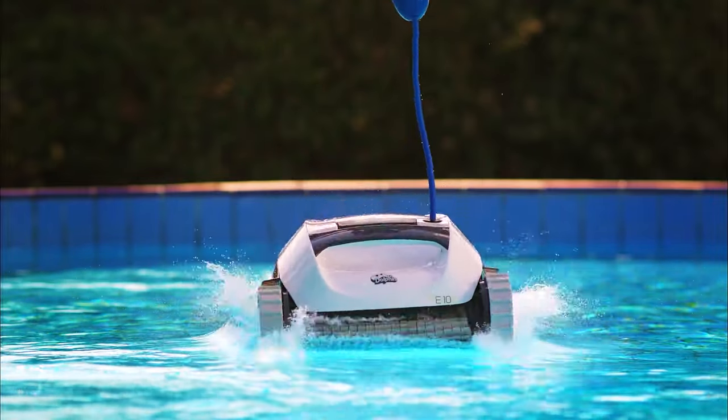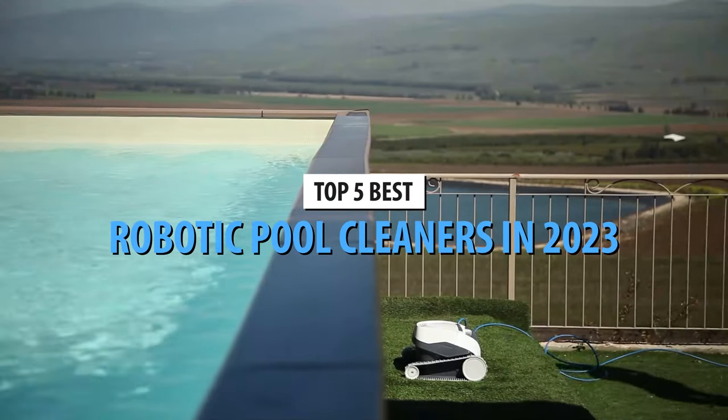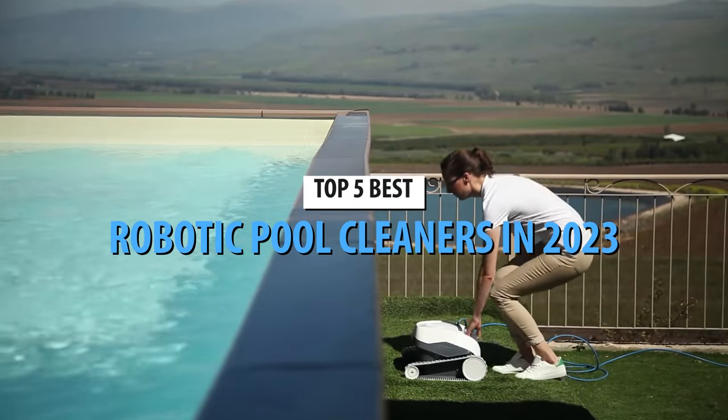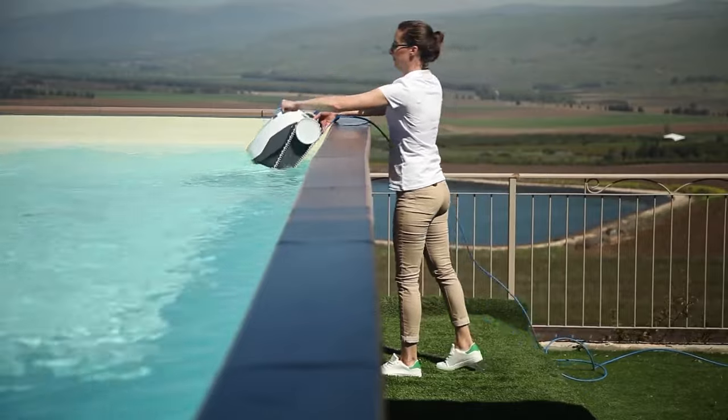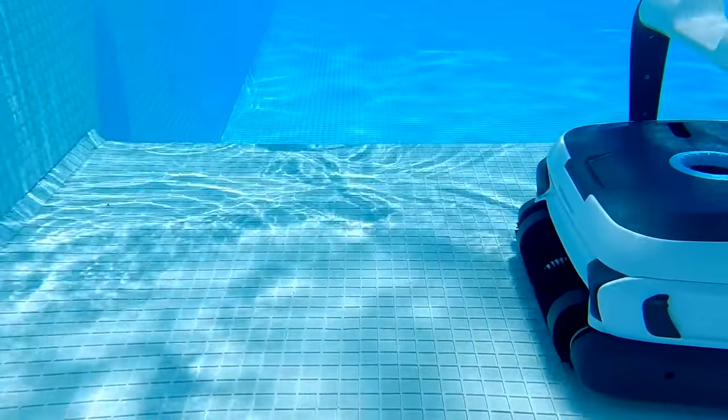What's up, guys? Today's video is on the top 5 best robotic pool cleaners in 2023. Through extensive research and testing, I've put together a list of options that'll meet the needs of different types of buyers. So whether it's price, performance, or its particular use, we've got you covered.